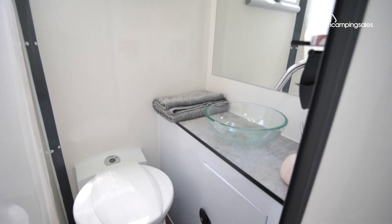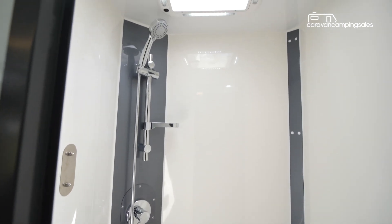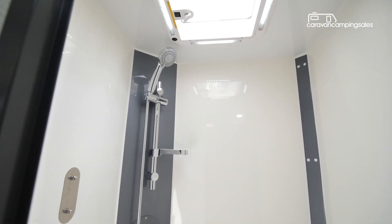The shower and cassette toilet in the Gibb 16 are located in separate rooms rather than combined, with a separate entry door for each. There's plenty of space in the shower as well as enough room in the toilet, which also gets a vanity with sink and tap.